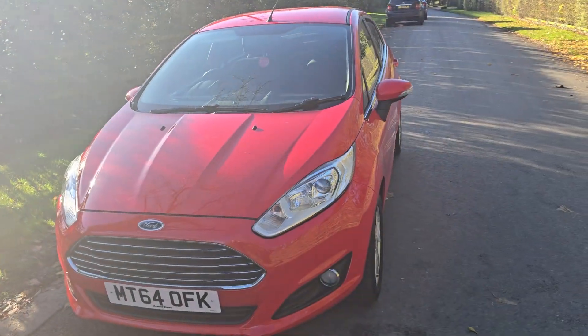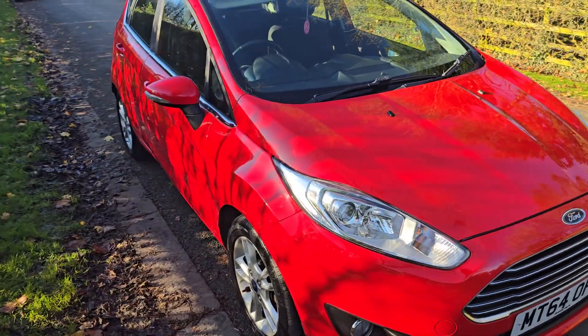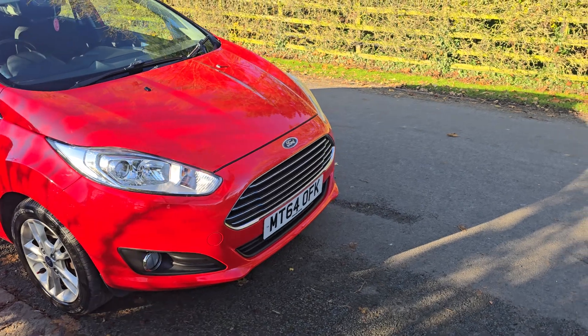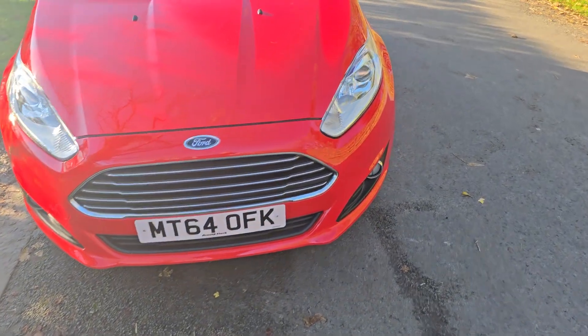Hello and welcome to We Sell Any Auto in Preston. This is a nice little car that we're selling. It's a Ford Fiesta Zetec 5-door finished in red. It's a 64-plate registered vehicle with the reg reading Michael Tango 64, Oscar Foxtrot Kilo.